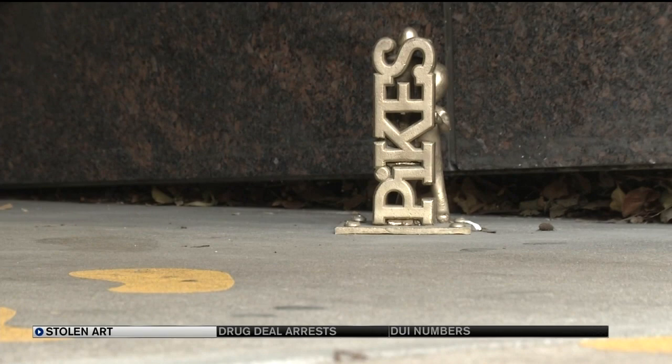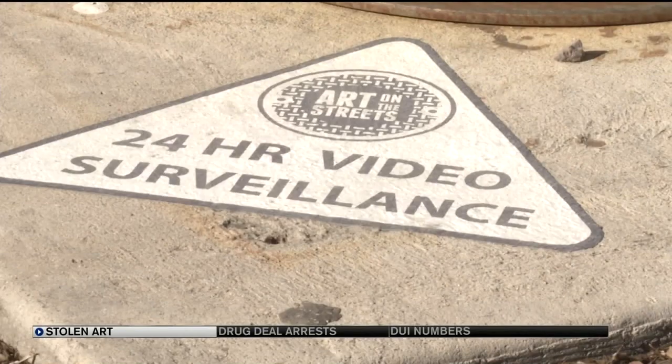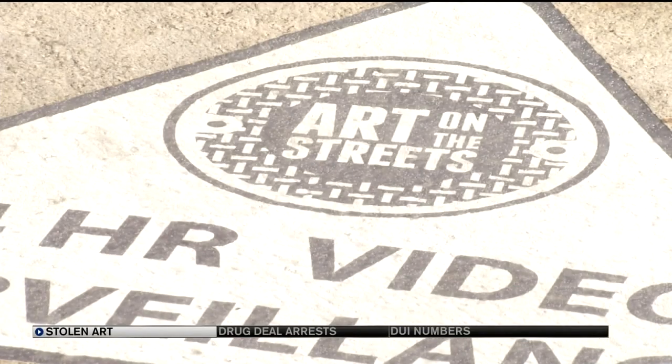It does confirm the popularity of the public art. Those types of incidents are rare, but when they do happen, it's great to see that so many more members of the public actually value that piece and want to see it return.